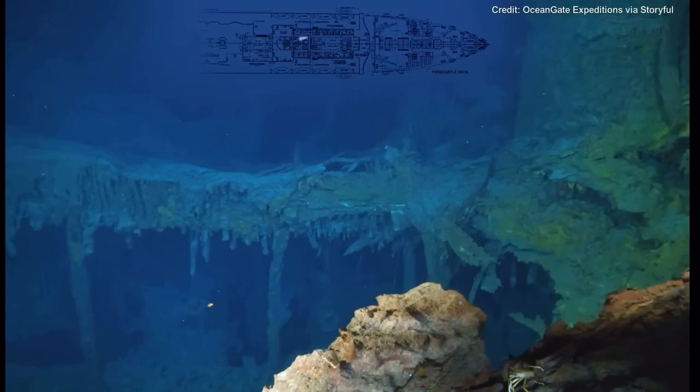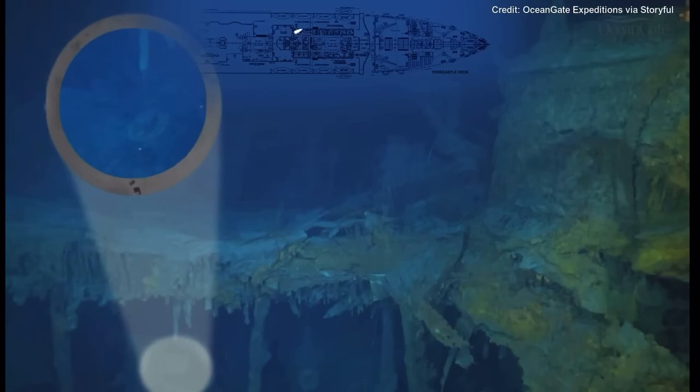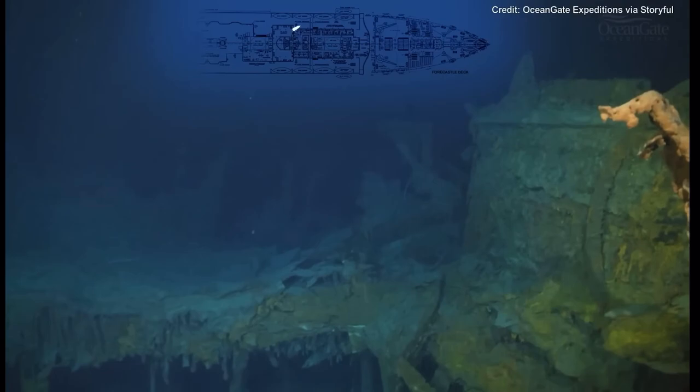Now we're back at the Grand Staircase and if you look very carefully you can see right down there two hanging chandeliers. Rising up here we can see the remains of more ventilation cowls.